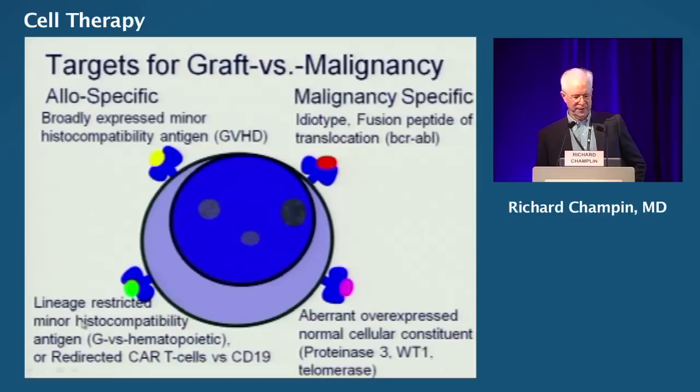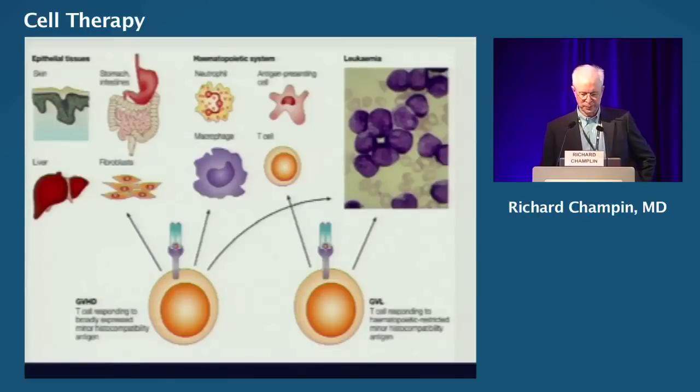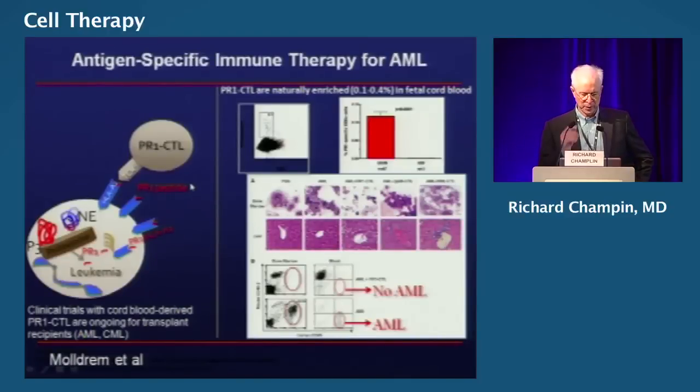It would be okay to focus on lineage-restricted targets like hematopoietic antigens — something on white blood cells and leukemias. You don't care if you kill normal white blood cells of the recipient because they're being replaced by cells from the donor. We want cells that target the leukemia and can also target normal hematopoietic cells of the recipient that are going to be replaced by the transplant. But we don't want cells that target the skin, liver, and GI tract — even if they kill leukemia cells, they're going to cause graft-versus-host disease. Dr. Mulder has developed PR1 CTLs — proteinase 3-related antigens — and shown he can eradicate human leukemias in mouse models without affecting normal hematopoiesis. We're developing both a vaccine and a CTL cell therapy based on this technology.